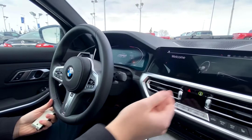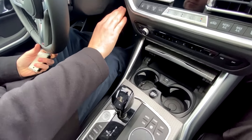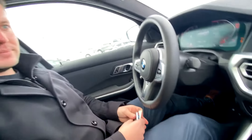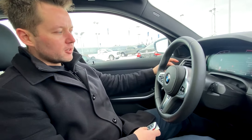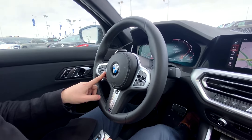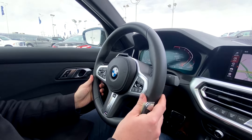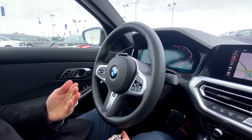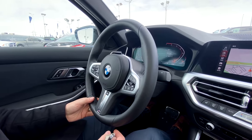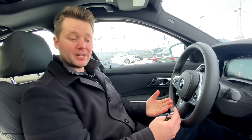You can see the new updated dash on the G body. Push button ignition right here. This vehicle is equipped with automatic high beams, cruise control, and all the safety features: blind spot monitoring, lane departure warning, and front collision warning. As a standard feature, there is also accident avoidance — emergency braking — where the vehicle will actually brake if it detects an imminent collision.